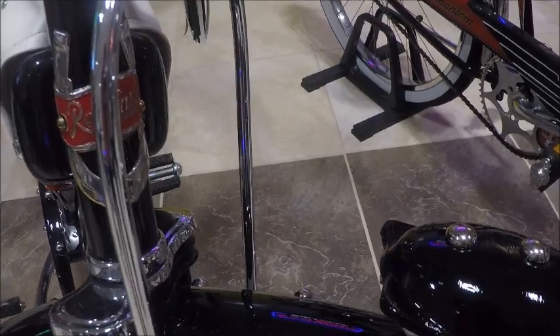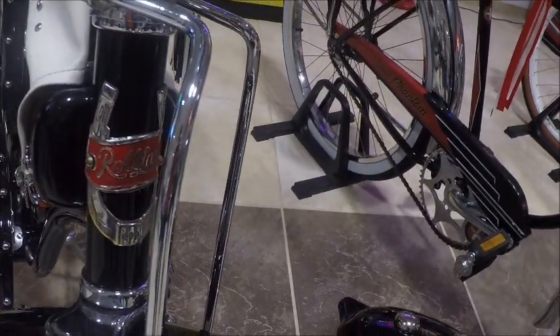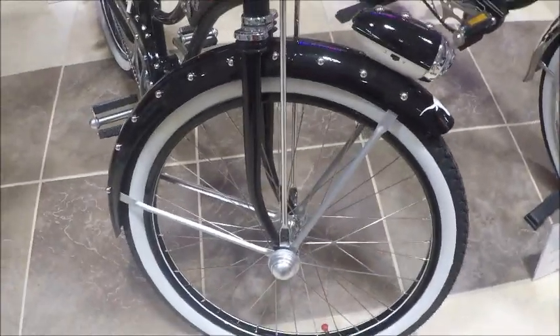And this isn't a Schwinn — something like 'Roll-Fast' or similar. I can't quite make that out. Very interesting. Just crazy, fantastic stuff here.